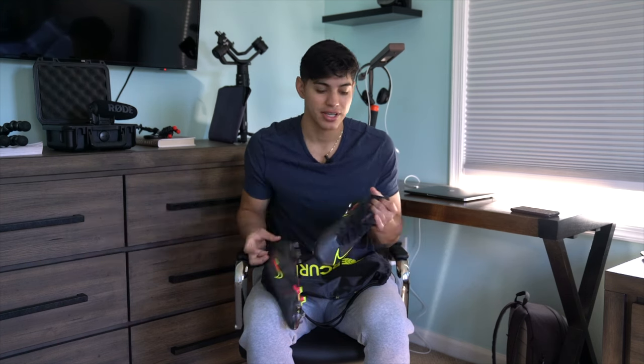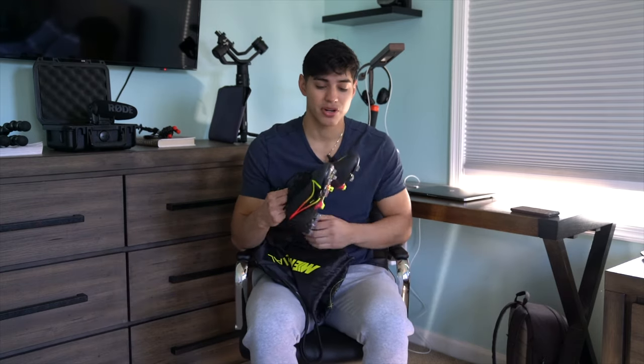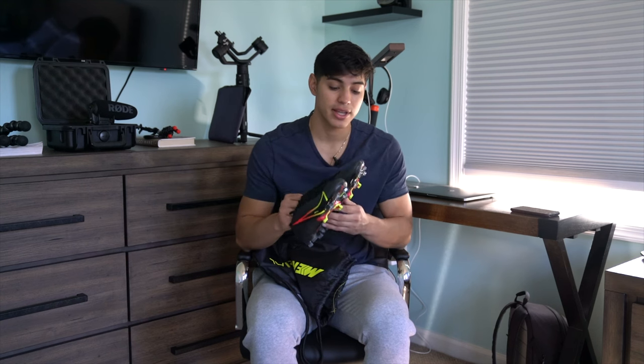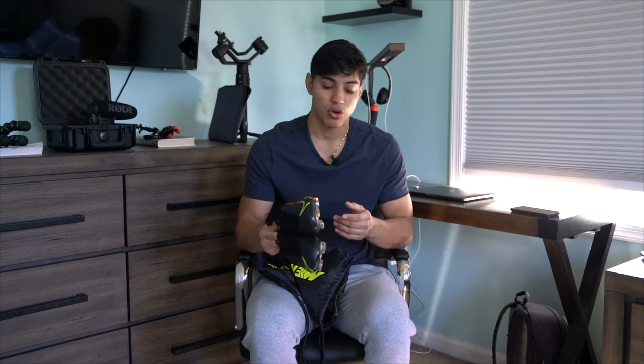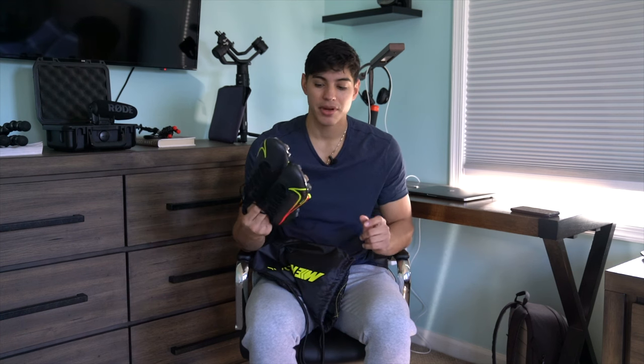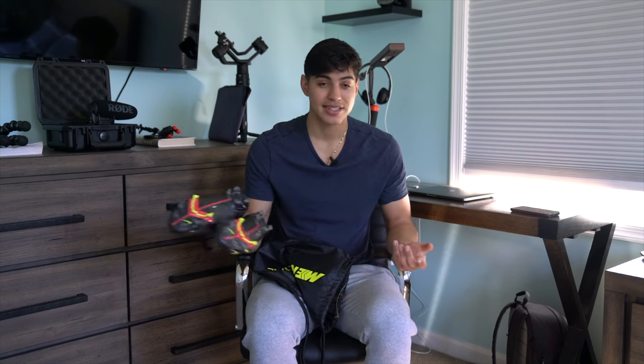Then I order a new pair of Mercurial Vapors because I love Nike — they're my favorite shoes of all time. Mercurial Vapors are my favorite; they're very light, very agile. The only downside is if you get stepped on it's gonna hurt, but other than that, great shoe. Nike — just do it. And yeah guys, that's how I get Nike shoes for free.